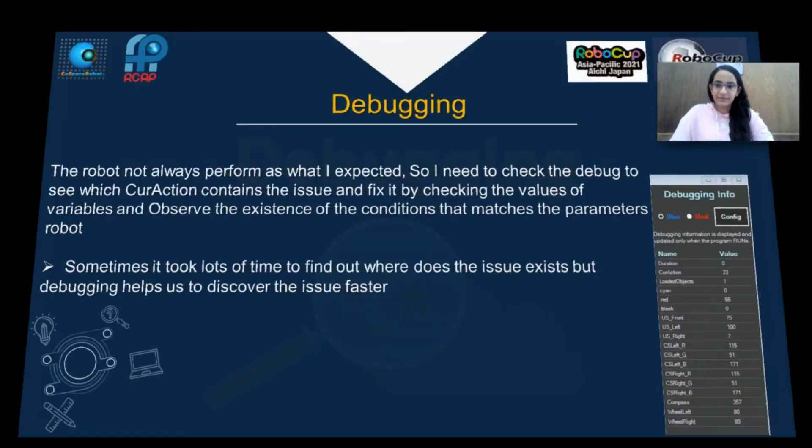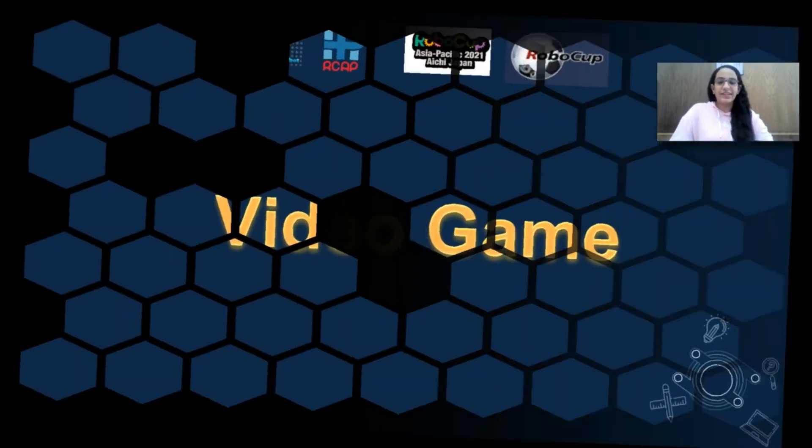Debugging: The robot does not always perform as expected, so I need to check the debugger. And now you can enjoy the video game!